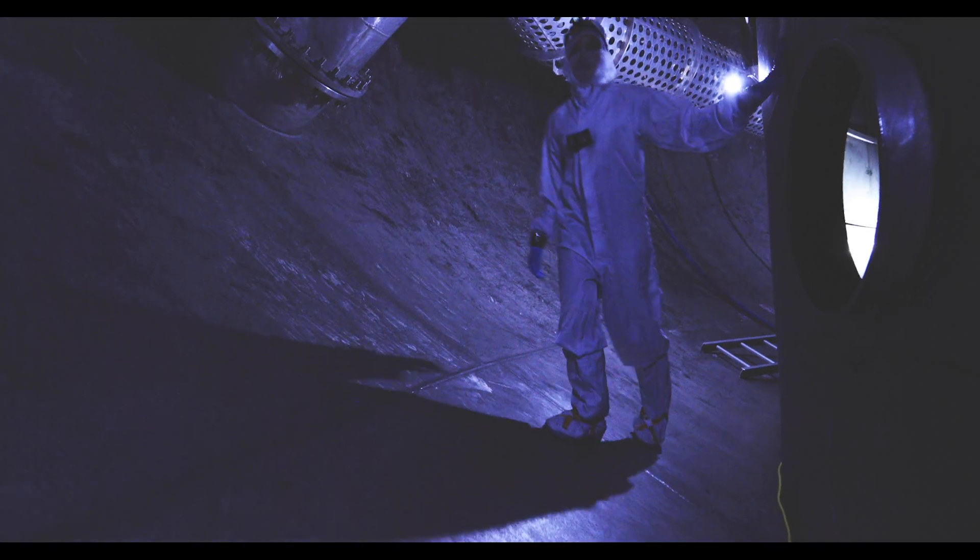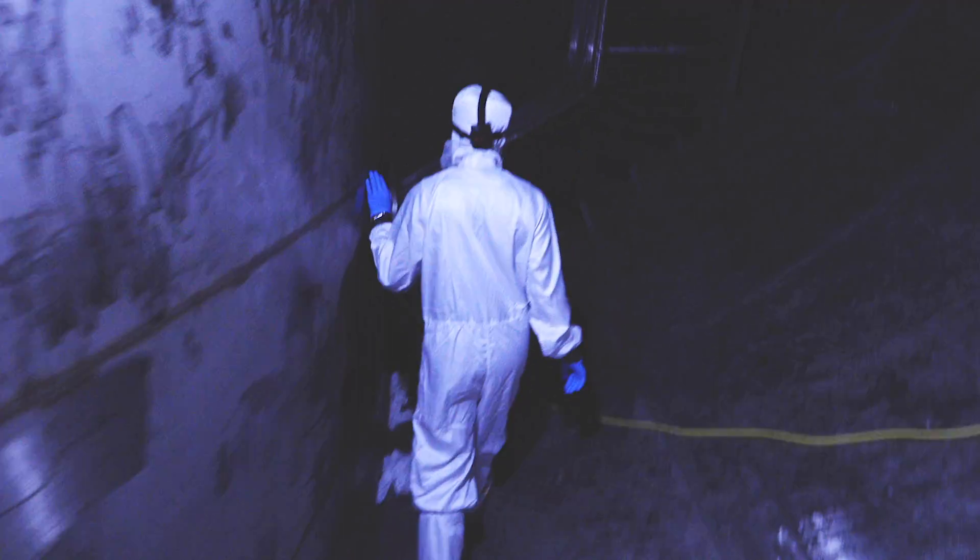We have to take a ladder down to the plenum — that's the lowest level at the bottom of the chamber — and the floor is actually the curved bottom of Chamber A.